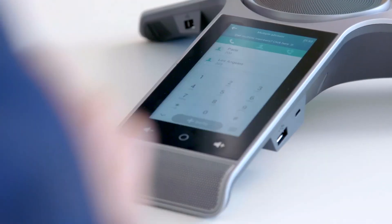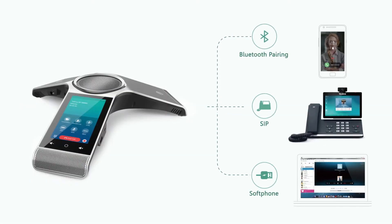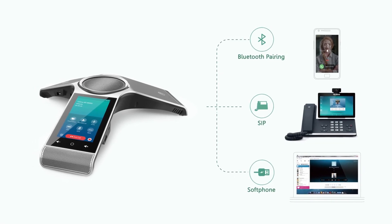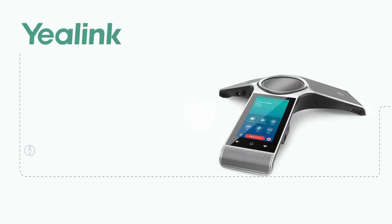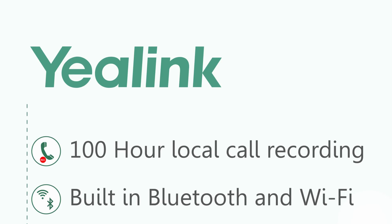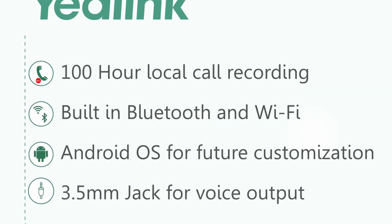With the CP960, boosting audio conferencing productivity has never been easier. The CP960 maximizes current and future returns with multiple value-added features. These features include a 100-hour local call recording, built-in Wi-Fi and Bluetooth, Android OS for future customization, and a 3.5mm jack for voice output.